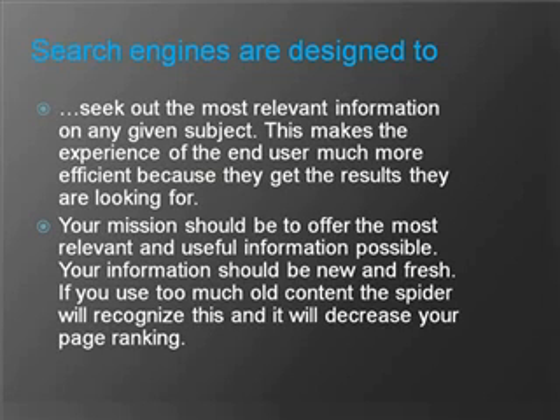Search engines are designed to seek out the most relevant information on any given subject. This makes the experience of the end user much more efficient because they get the results they are looking for. Your mission should be to offer the most relevant and useful information as much as possible. Your information should be new and fresh, because if you use too much old content, the spider will recognize this and decrease your page ranking.